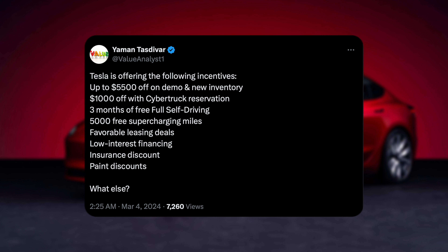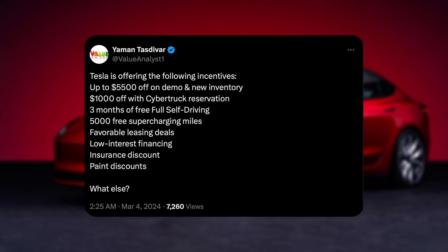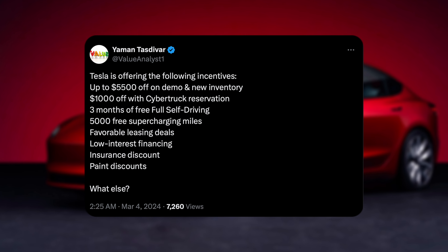So up to $5,500 off on a demo or new inventory. The highest we actually saw of this was up to $7,000. And I definitely think maybe $6,000 to $7,000 off is certainly coming by the end of this month, maybe even by March 15th or the third week of March. So if you're on the sidelines, definitely sit tight.